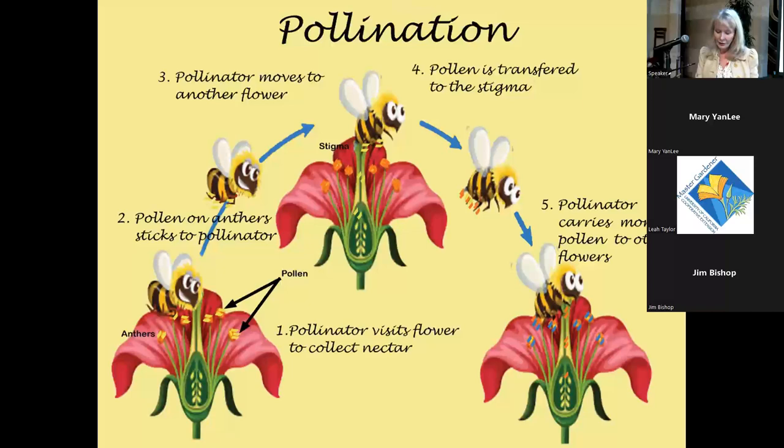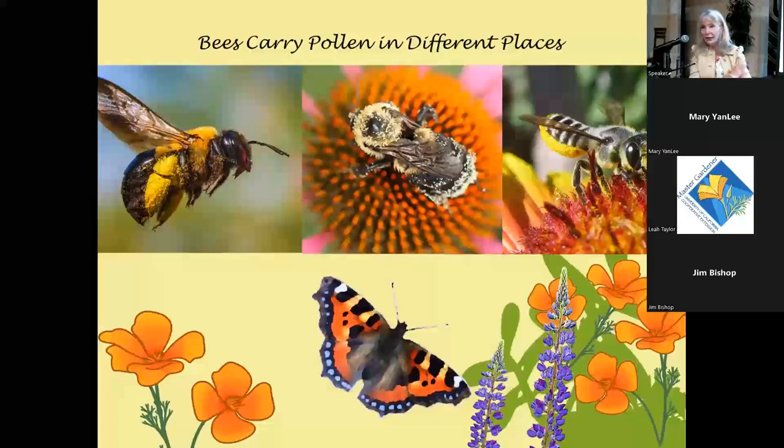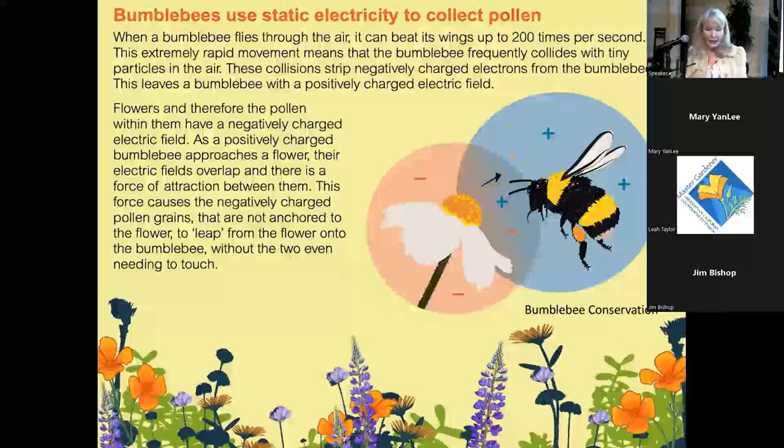Bees carry pollen in different places. We're used to seeing honeybees with pollen baskets on their hind legs, but Ceratina — related to the carpenter bee — carries pollen on the underside of the abdomen.